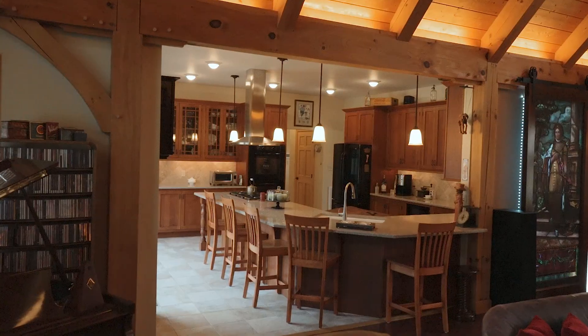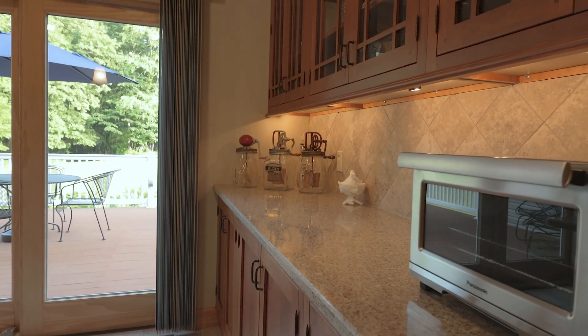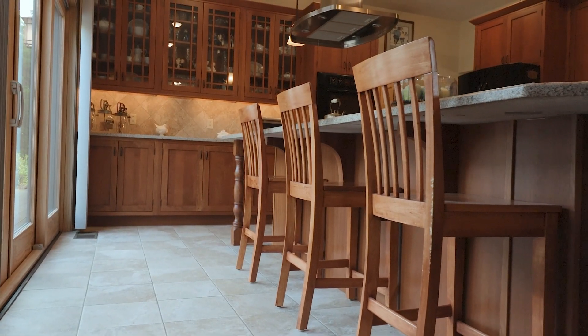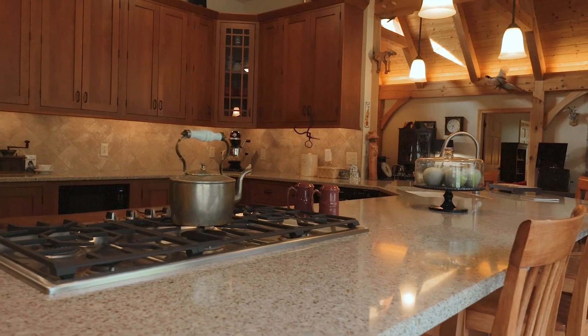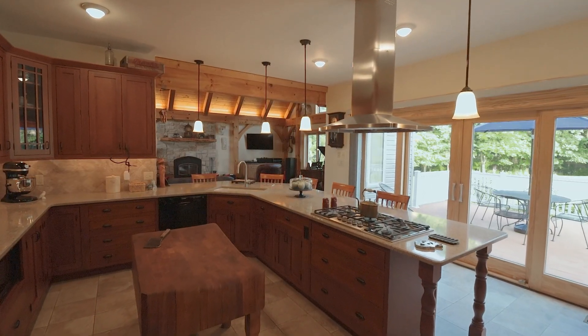A lovely bright and open kitchen is not only highly functional but stunning, with granite countertops, shaker-style cherry cabinets, a breakfast bar, a large walk-in pantry, and sliders to a masterfully constructed back deck.